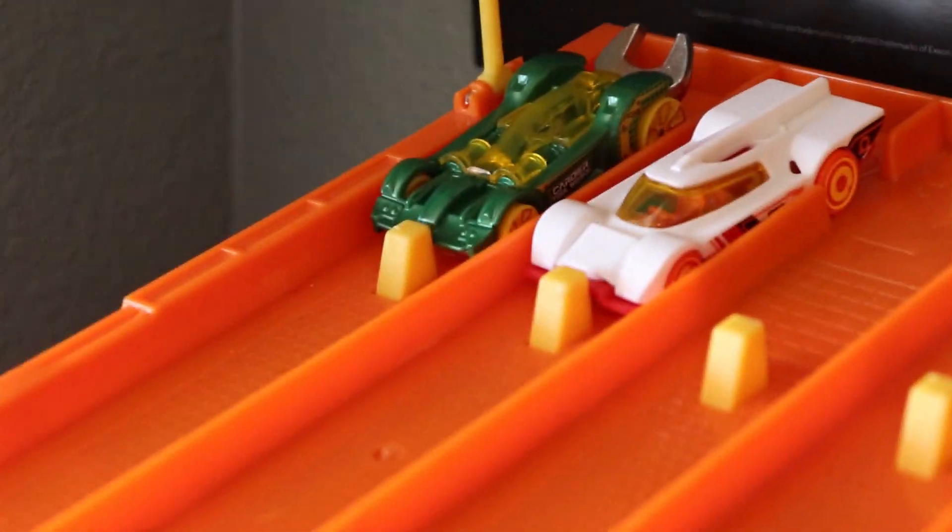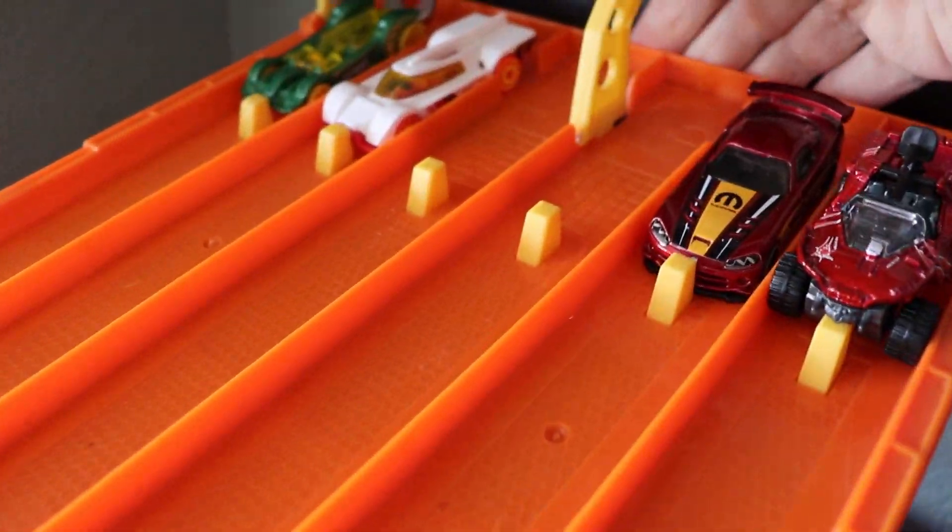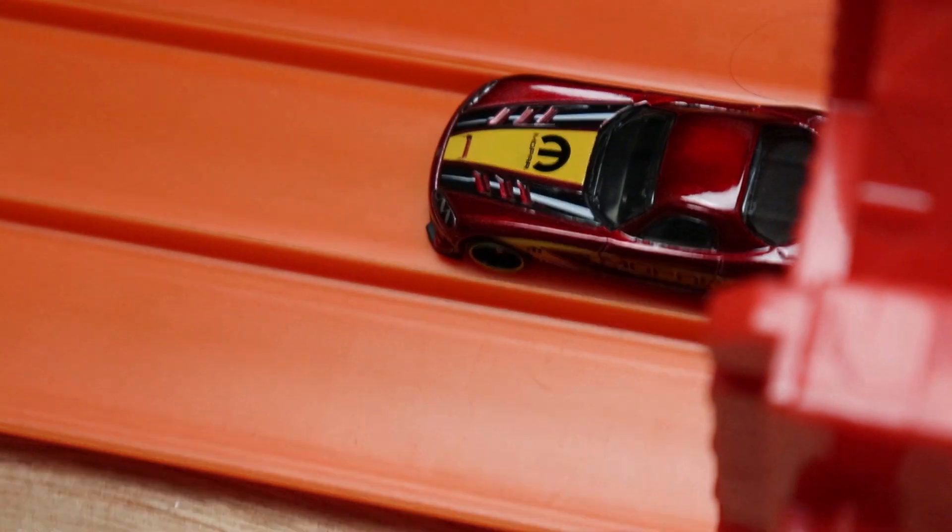And here we go, we've got our final matchup. Who is going to take it? Three, two, one. Look at that — it looks like the green car on the outside is going to get loose, leaving the Viper to take the win.